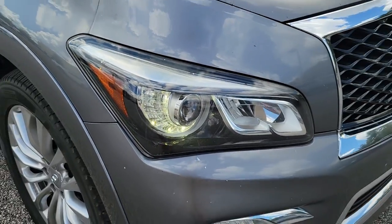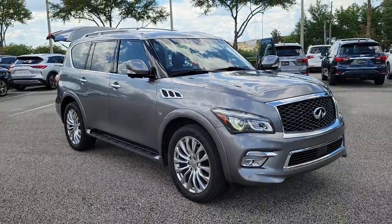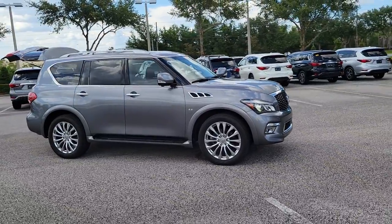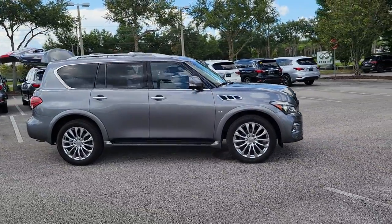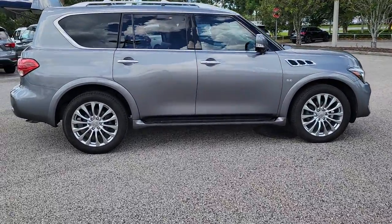Enjoy the view of this 2016 Infiniti QX80. With less than 150,000 miles on the odometer, this vehicle stands out from the rest. Spacious luxury and rugged capability are yours in this handsome QX80.